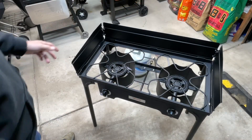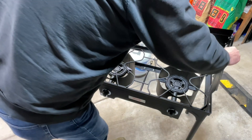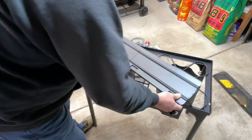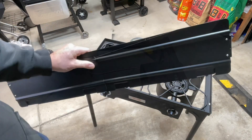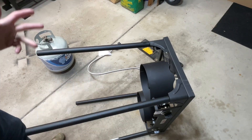Let me show you how the windscreen comes off. When you're camping, portability is what it's all about. You'd think this would be a three-piece, but to make it easier so you don't lose any pieces, it just folds up like that. Really nice job by Vibor — I like that idea.